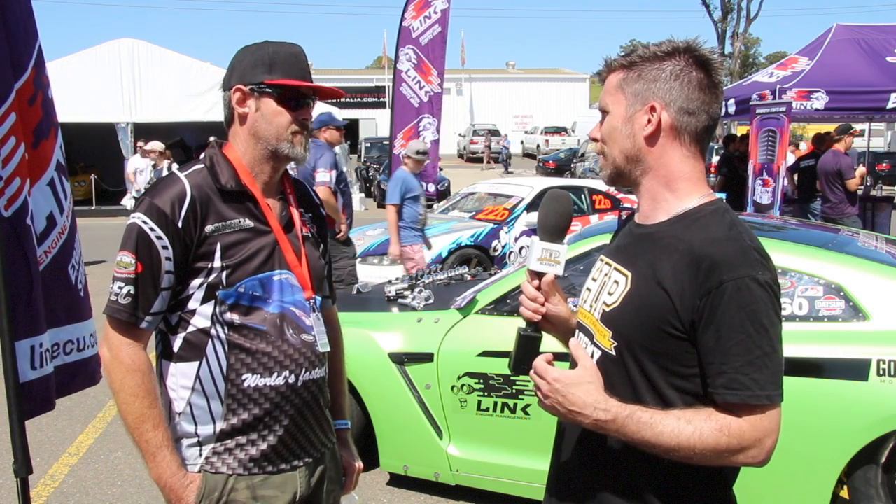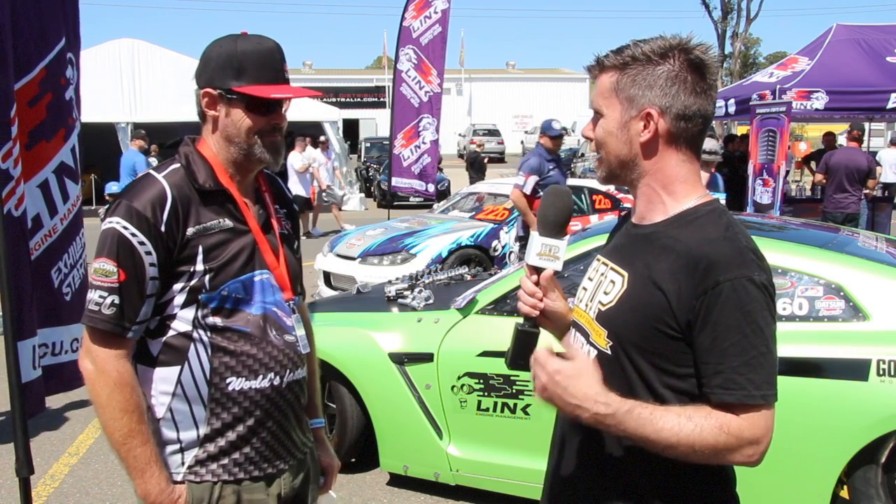Mark, it's been really interesting getting some insight into your engine. You're already the fastest in the world - certainly look forward to seeing what you can do with the billet block, bigger turbos, and a bit more power. Thanks for chatting to us. Thanks Andre, cheers.